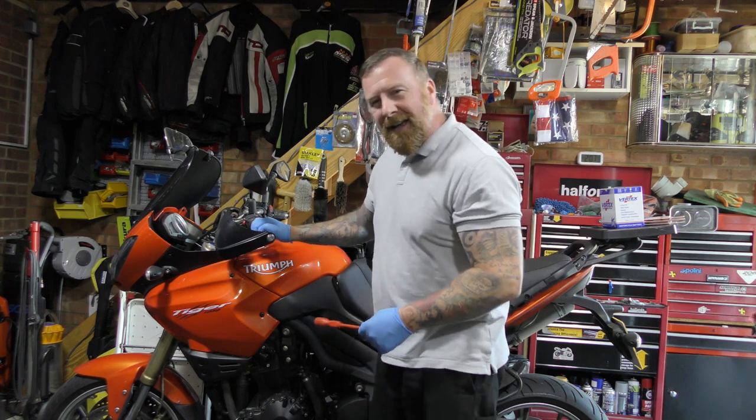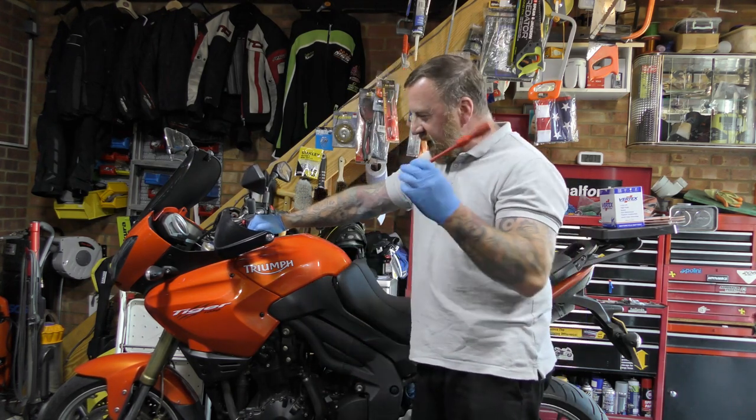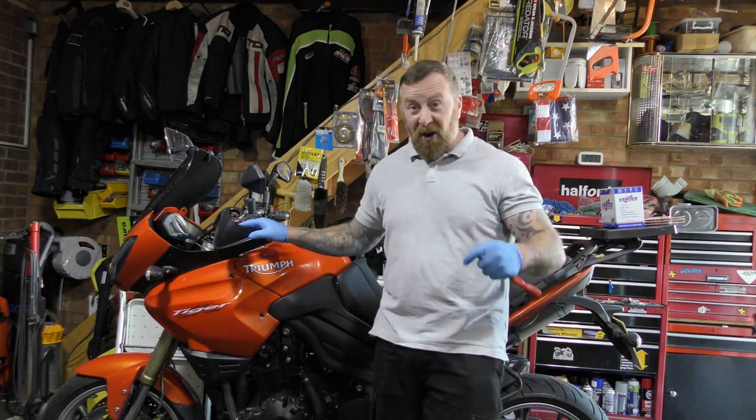What are we looking at today? It's my old blessed Triumph, my workhorse. This is one that gets me to work every single day and I do love her, except a little fault that it's just starting to do.